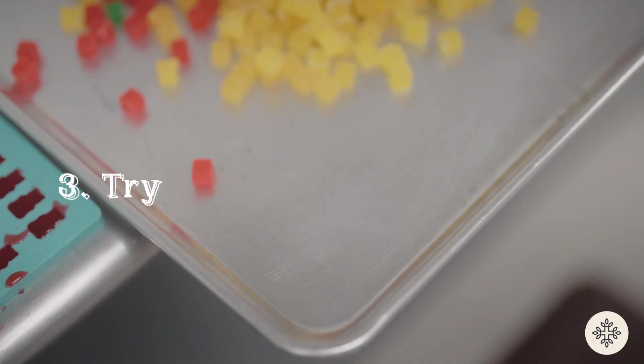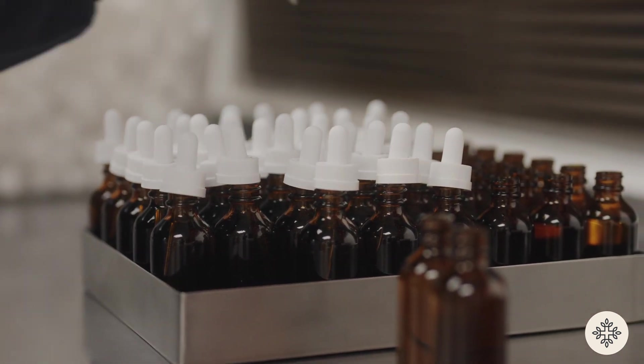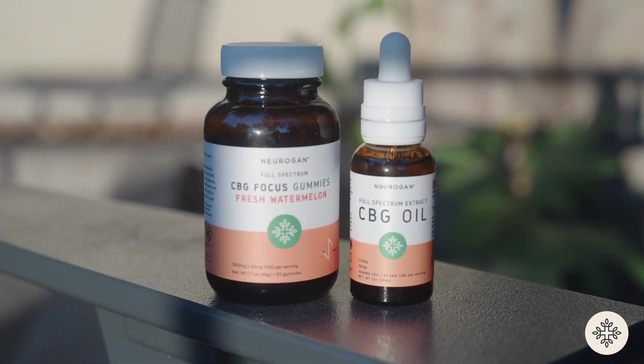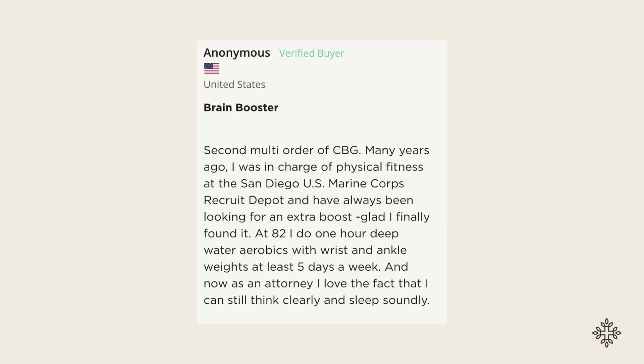Depending on your needs and preferences, gummies, oils, or smokable products might be the best option for you. Some people may prefer oils over gummies and vice versa — just find one and stick with it consistently. Which leads us to our fourth tip: be patient. The benefits of CBG and other cannabinoids do take some time to set in, so be consistent and patient to see the results.